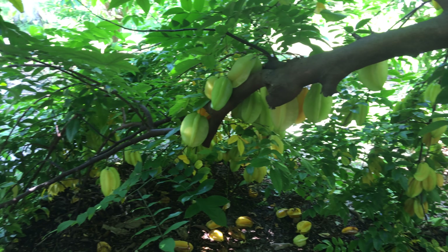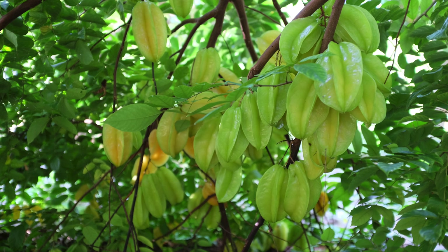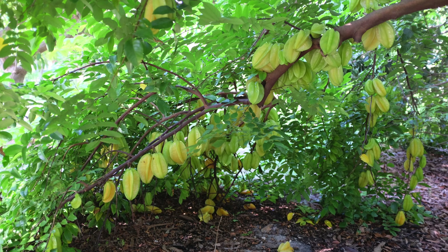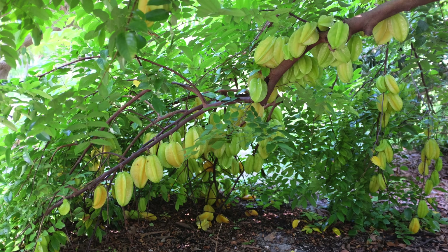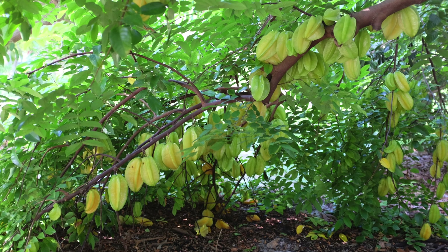Today, there are many sweet varieties grown in Florida. At Truly Tropical, we grow Bell and Phuong Tong. Other tasty, sweet varieties that do well in Florida include Arkin, B10, B17, Kajang, Carrie, Lara, and Shrikambangan. Tart varieties in Florida include Newcomb and Star King.